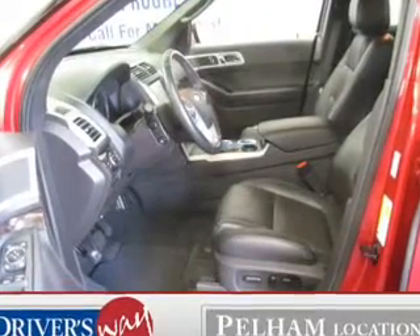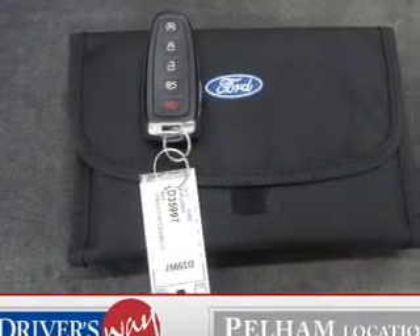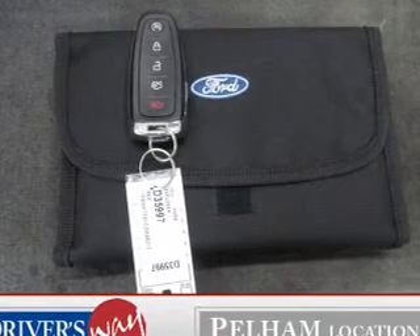Treat yourself to the splendor of a premium sound system. Brake safely with the anti-lock braking system. Heated seats comfort you on cold winter days.